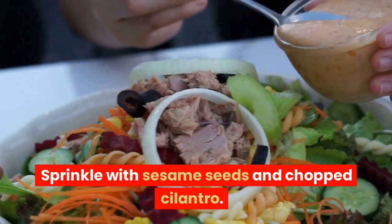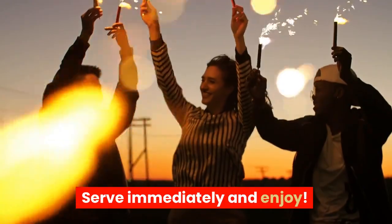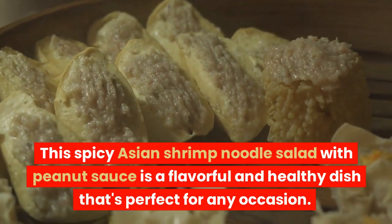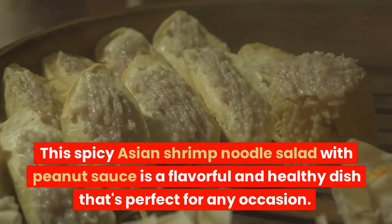Sprinkle with sesame seeds and chopped cilantro. Serve immediately and enjoy. This spicy Asian shrimp noodle salad with peanut sauce is a flavorful and healthy dish that's perfect for any occasion.